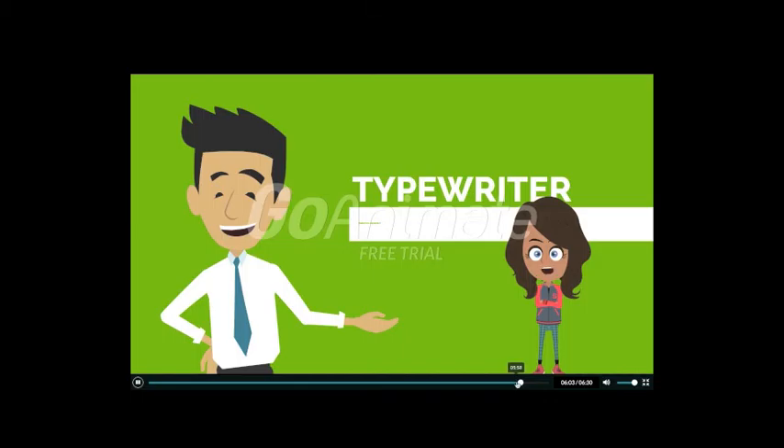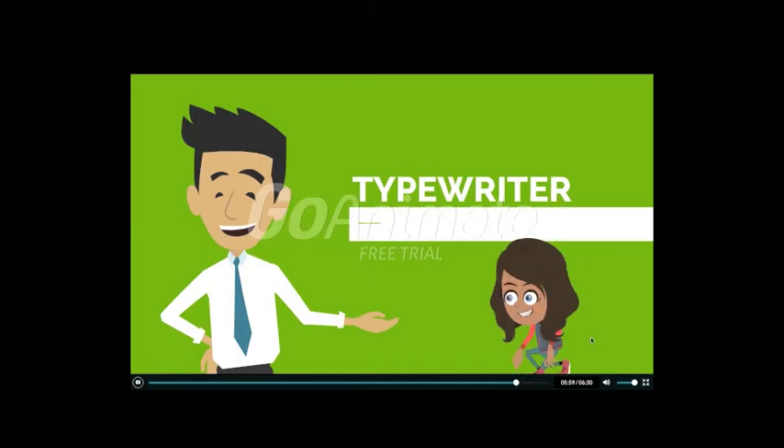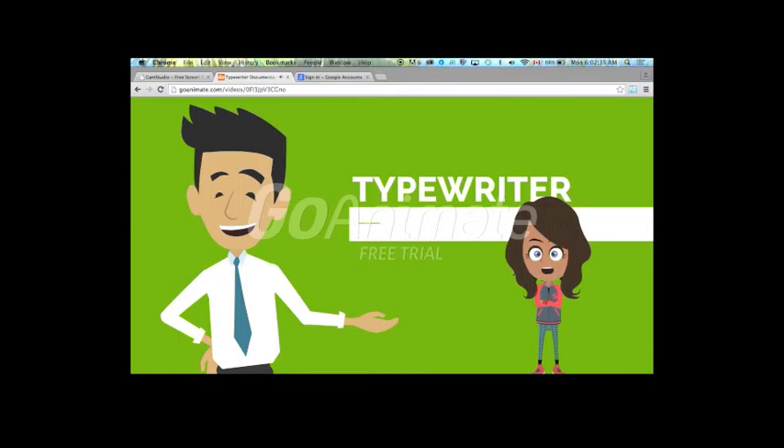The typewriter continues to impact literacy today, for one could argue that it also gave birth to the modern-day keyboard that we continue to use on laptops and desktops, as well as the modified version of a touchscreen keyboard that we find on tablets and phones. Further studies into autocorrect and word prediction in touchscreen keyboards as a continuation of the invention of the typewriter and its effects on literacy may be interesting to future educators and students.